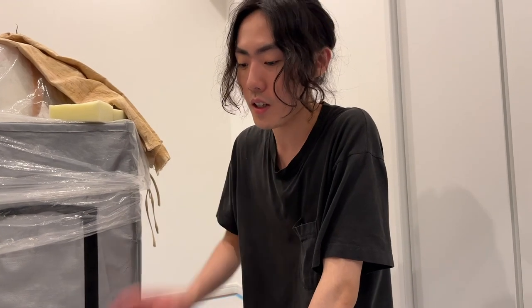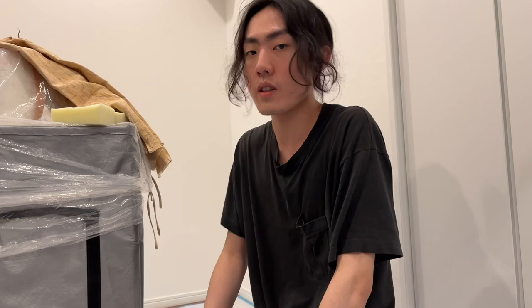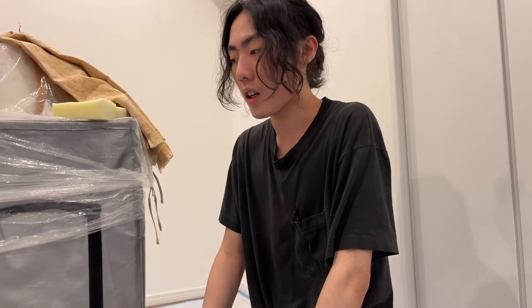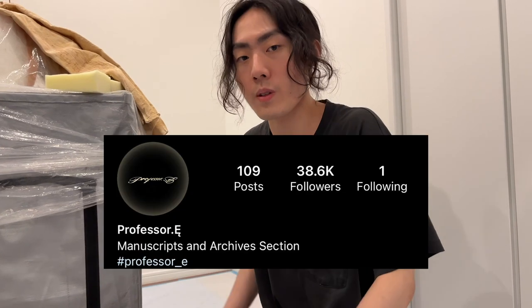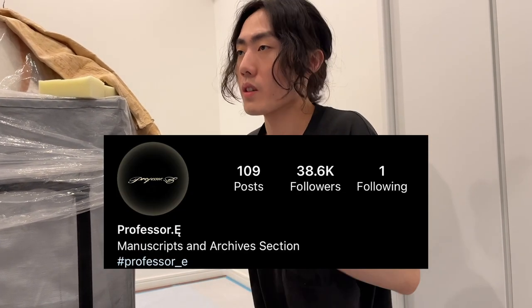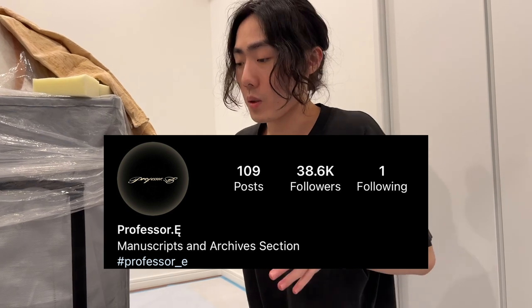Before we end today's video there's one brand I'd like to introduce — I just received their parcel literally 10 minutes ago and I'm super excited. My house is a mess right now because the construction workers just came through and some of the wallpaper has been changed to more paintable paper. But back to the main topic — in case you haven't heard of it, the brand is called Professor Yi. It's a brand from Taiwan, more artisanal style, calmer silhouettes, and a lot of really cool styling. You might have seen their Instagram before.